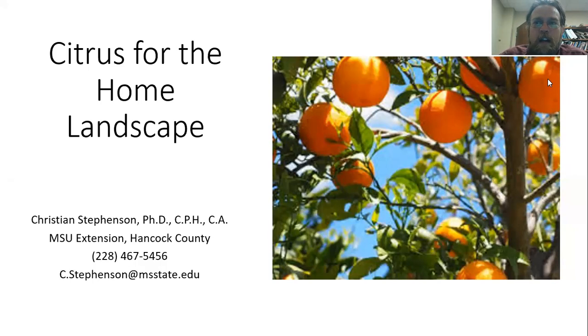Hello again. I am Christian Stevenson with the Mississippi State University Extension Service, down in Hancock County, joining you again for another webinar in our series on home horticulture and gardening. If you're watching on YouTube, thank you very much.